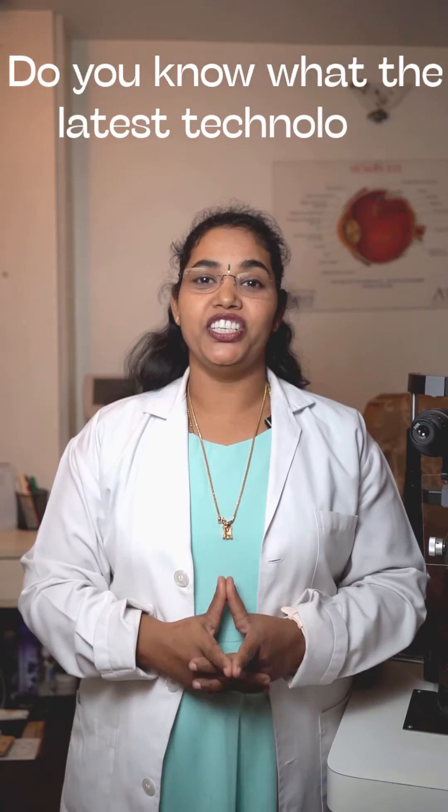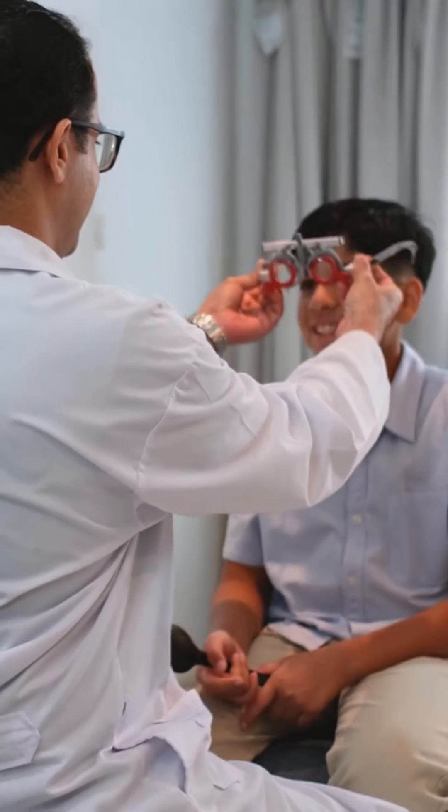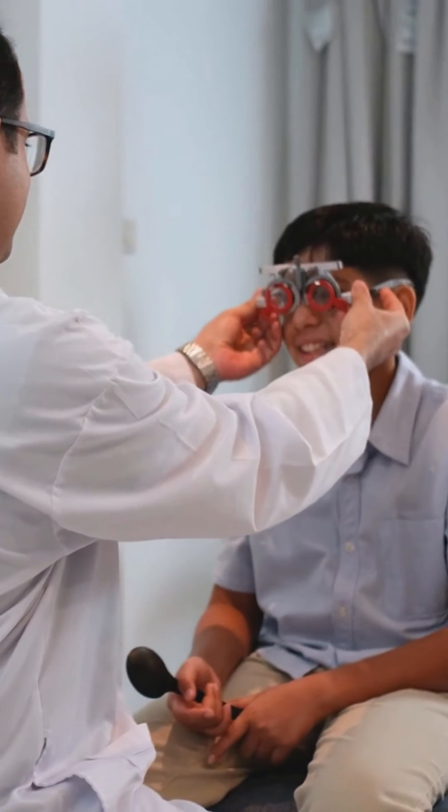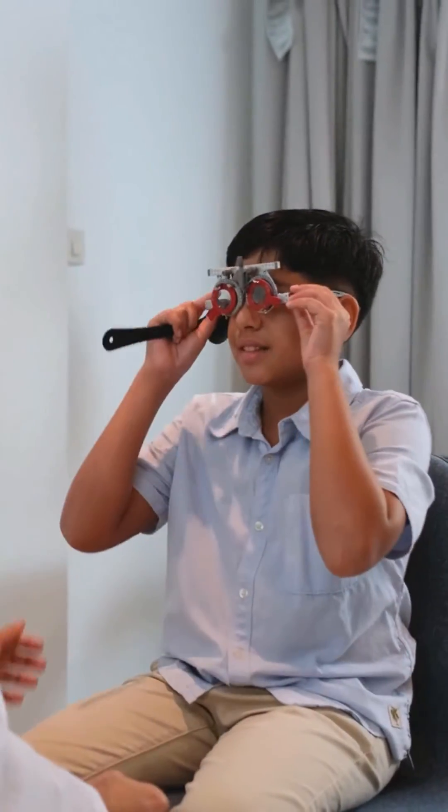Do you know what the latest technology in eye care is? Hi, I'm Triveni, Chief Optometrist of SR Gopalra Opticians and Optometrist. The eye care technology has evolved in the last few years and made a huge difference in the lives of people worldwide.